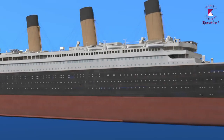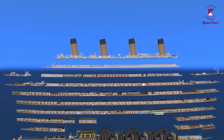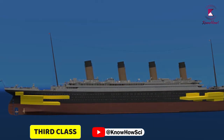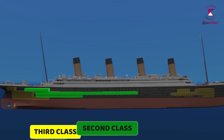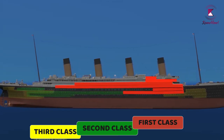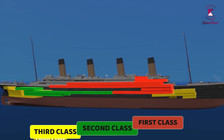The Titanic had 10 decks, each with its own unique name. Cabins for the third-class passengers were towards the lower decks, second-class passengers were in the middle, and first-class passengers stayed on the highest decks with some of the best views.